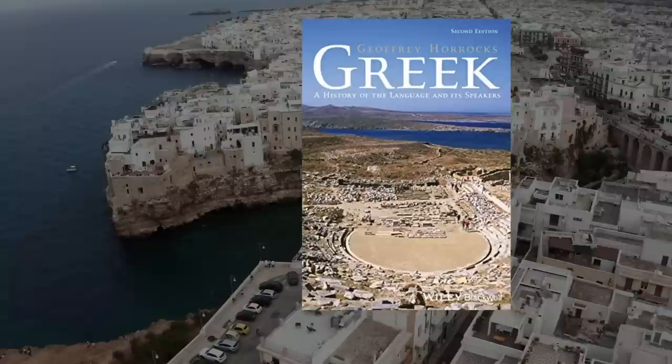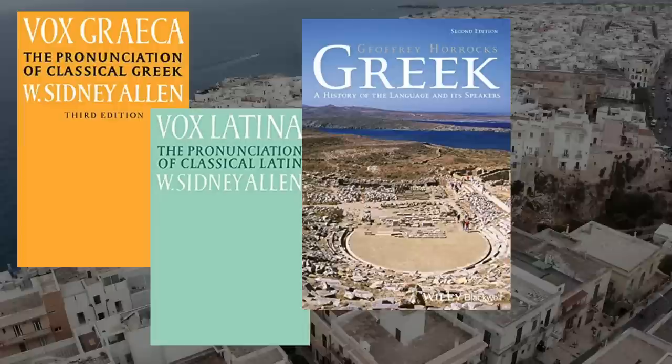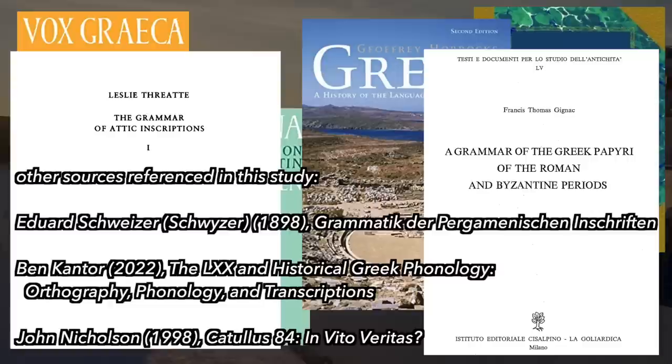Some of my sources for this video essay include popular books like Greek: A History of the Language and Its Speakers by Horrocks, Vox Graeca and Vox Latina by Allen, and The Pronunciation of Greek and Latin by Sturtivant. In the description you can find links to these books on Amazon. Other very academic sources include Threatte's Grammar of Attic Inscriptions and Gignac's A Grammar of the Greek Papyri of the Roman and Byzantine Periods, which deal with the inscriptional evidence in great detail.